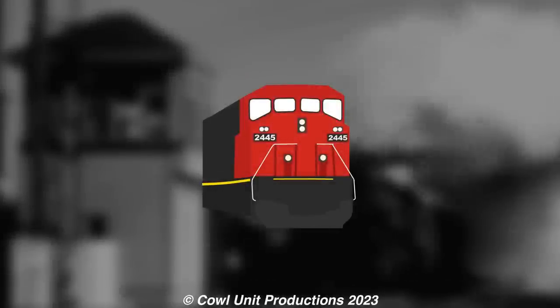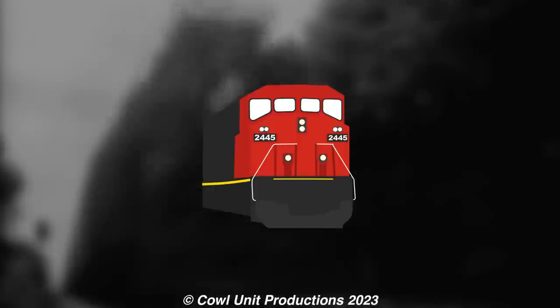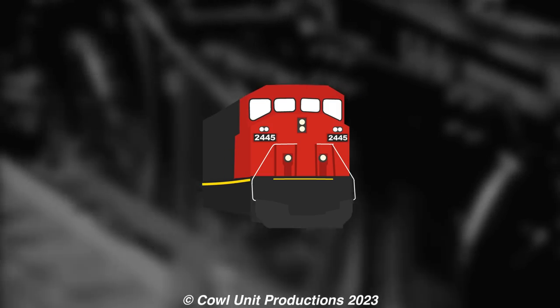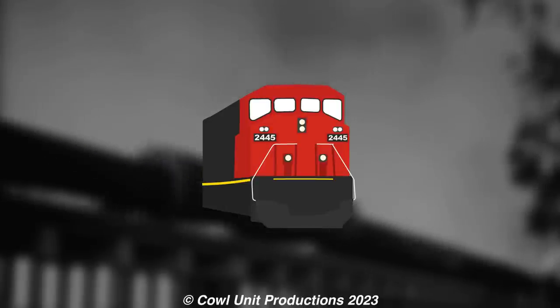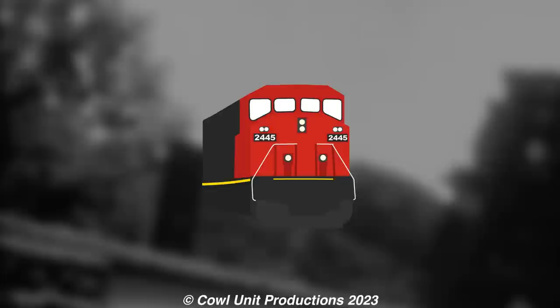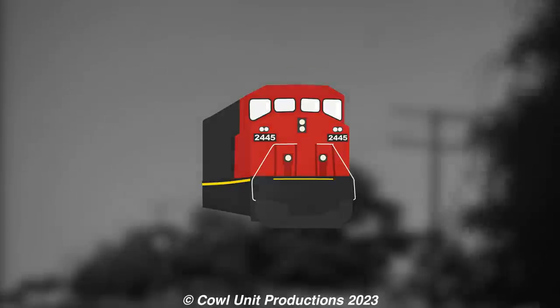Hello everyone. Cowl Unit Productions back at it again with another episode of America's Obscure Steam Locomotives — the series where I talk about the lesser known classes of steam locomotives once used in North America. It's been a while since we covered this series, so I got another one ready here with a handful more classes to talk about. Let's get straight into them.